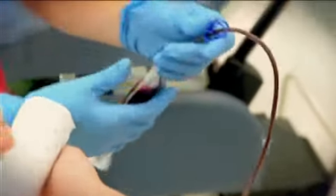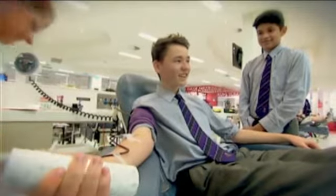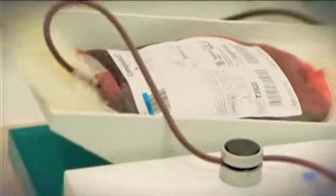He's donating whole blood, which means they're collecting everything: red blood cells, platelets, plasma — the lot.